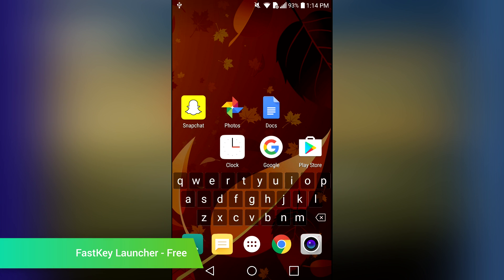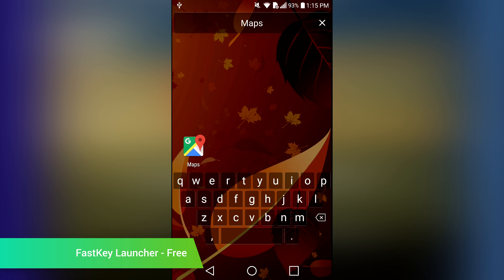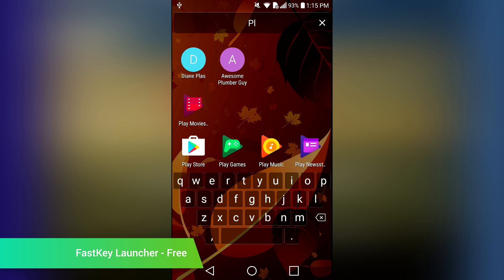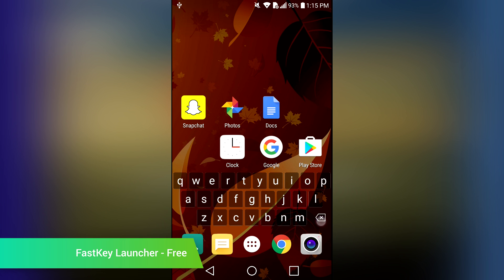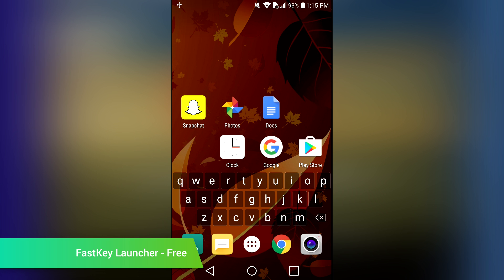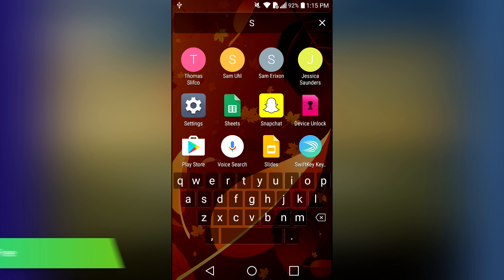Fast Key Launcher is an interesting concept. It's a launcher application that replaces your home screens with its own. Unlike most, it actually puts a keyboard right on the main screen. You can use that keyboard to type in text to search for contacts, applications, and other info. The idea is that you can access applications and contacts quickly, and you can even make calls right from the main interface. It still needs some work, but it's a fun little concept, and it's also free.